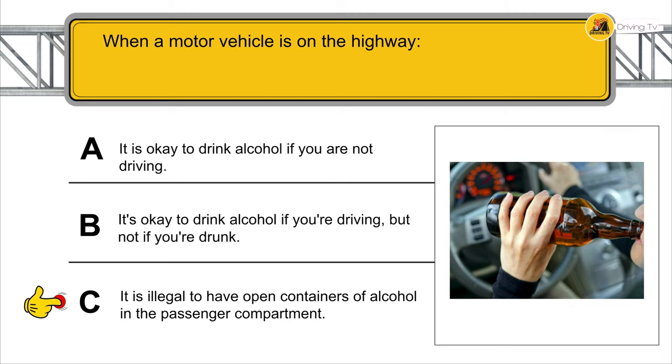Of the traffic signals that appear below, which of them indicates that you must stop behind the pedestrian line?